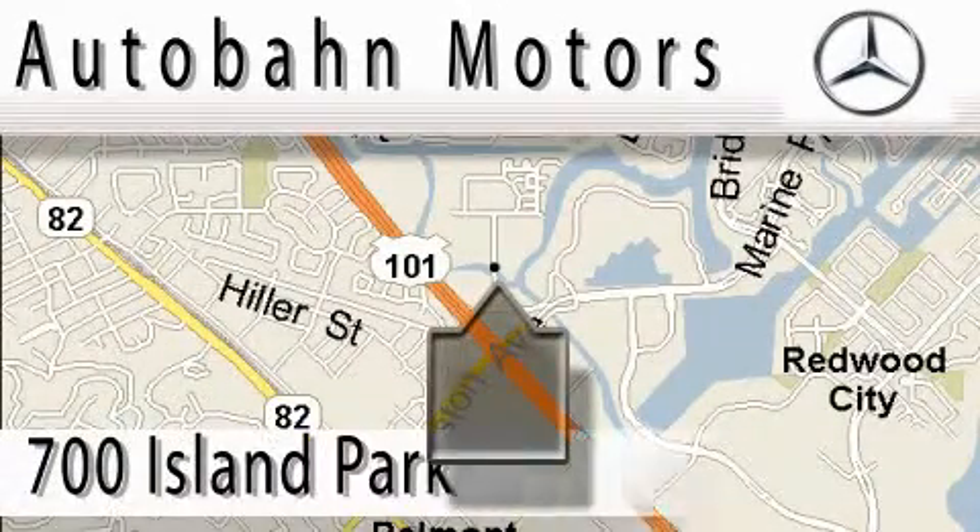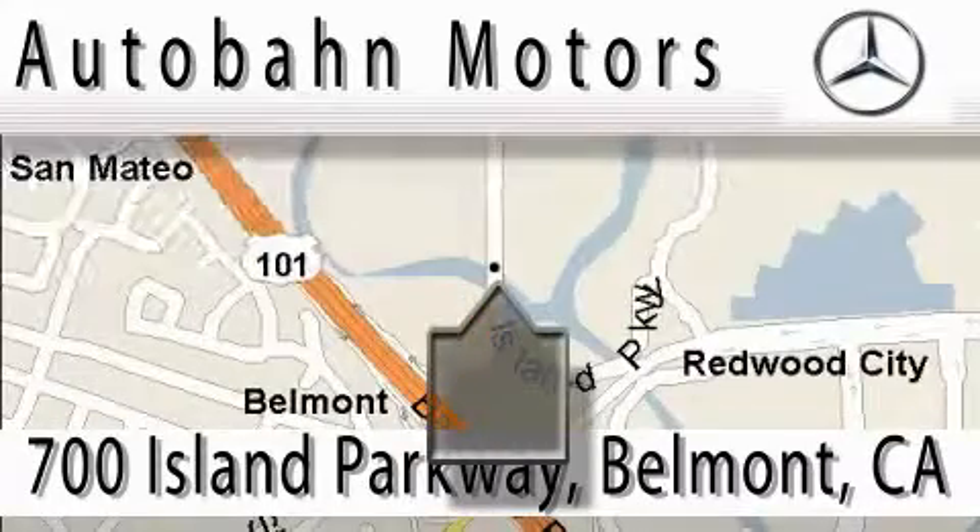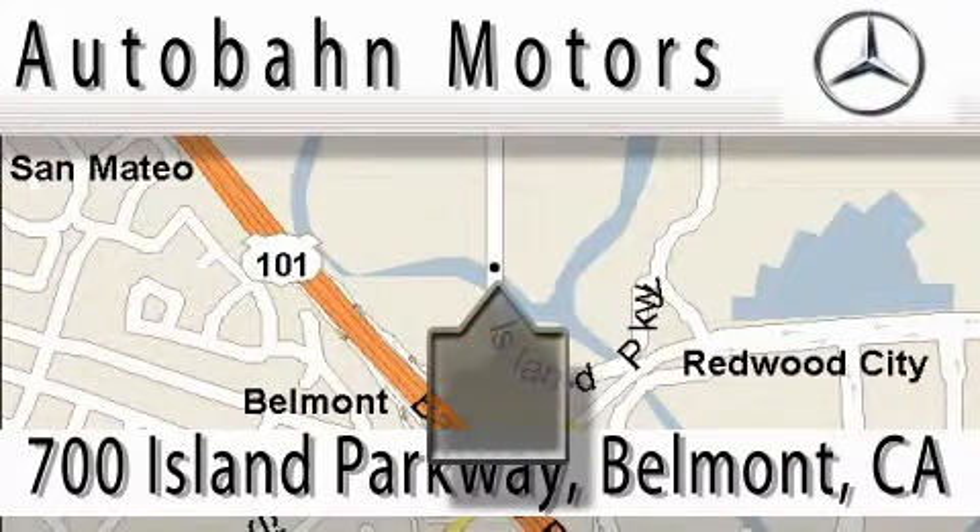Audubon Motors is located at 700 Island Parkway in Belmont. Our main objective is to make your experience at our dealership a satisfying one, whether it's for sale, service, or parking. At 700 Island Parkway in Belmont.